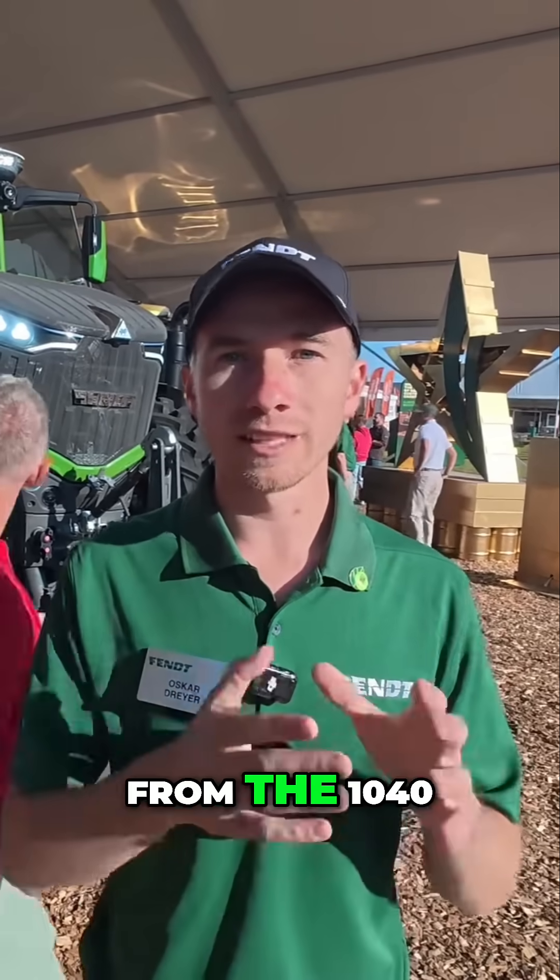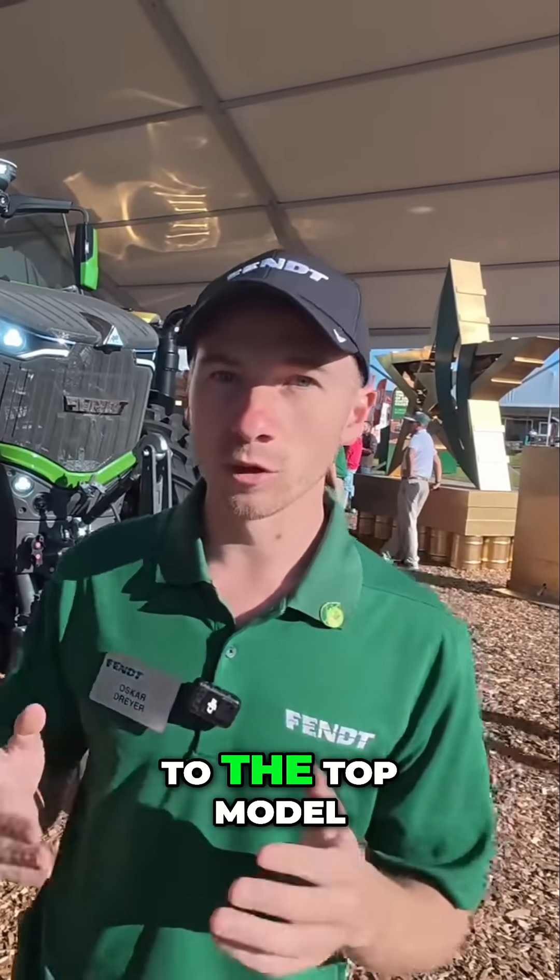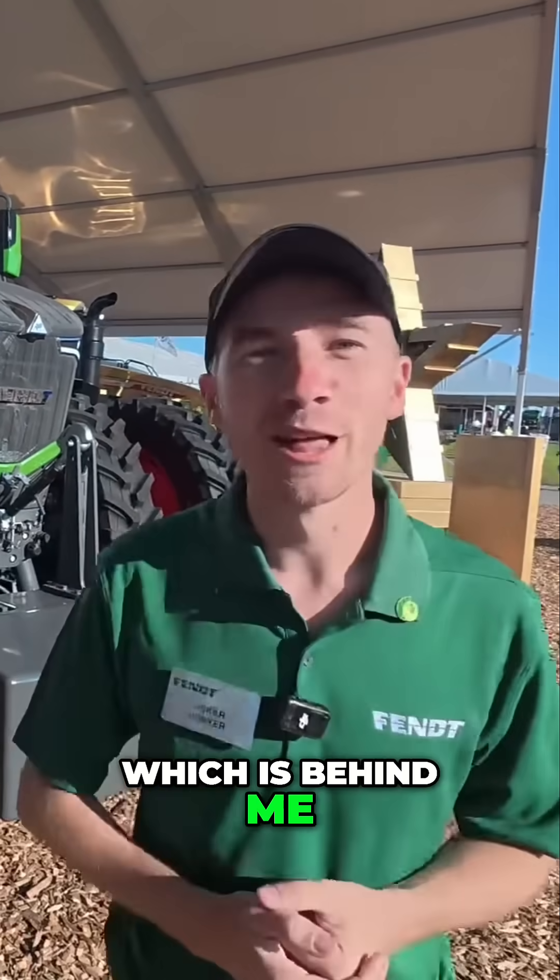We will now have four models. We will start from the 1040, 1044, 1048, and then going up to the top model, which is behind me, the 1052.